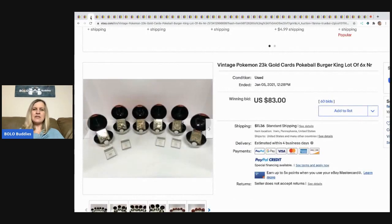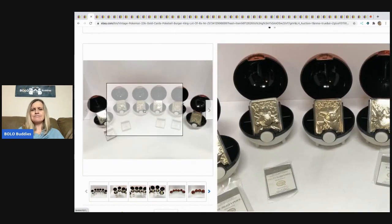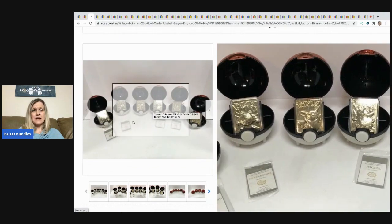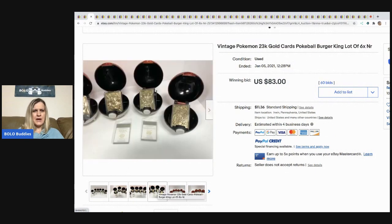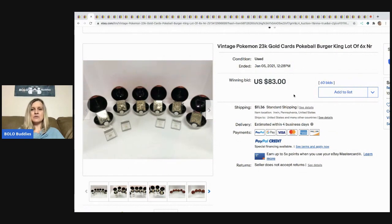The next item is this vintage Pokemon 23 karat gold Burger King lot. I'm still not clear on what these are — if you can explain in the comments, I'd appreciate it. I think these were probably like a Happy Meal toy. They sold for $83 with 60 bids and the buyer paid shipping.